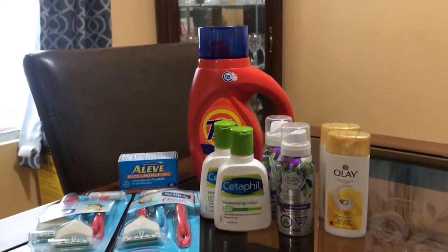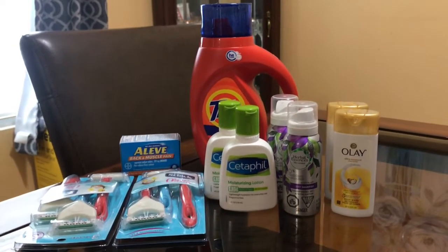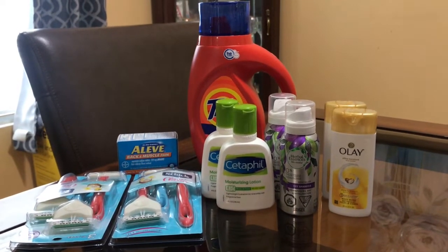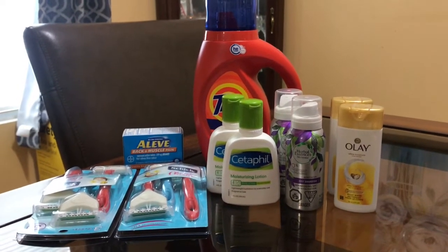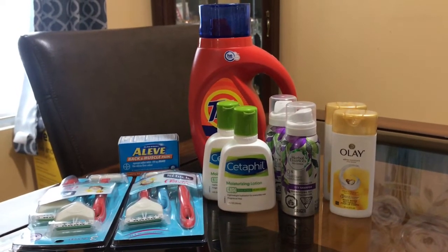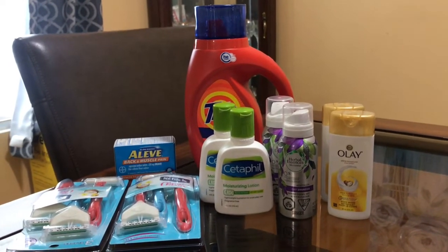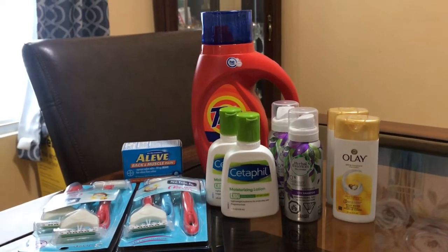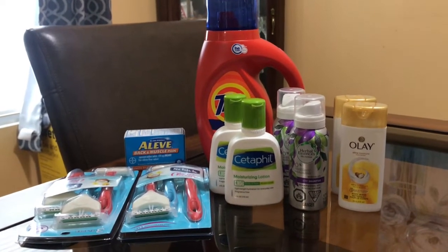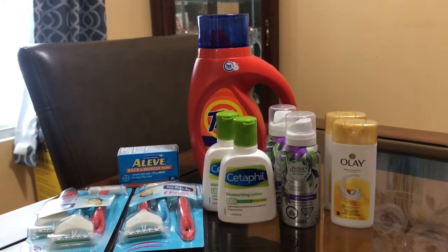Sorry about that — my dog was looking outside. But like I was saying, some of the stores are only accepting one coupon per product. I don't care if that coupon says limit of two — they're only accepting one coupon per product. I don't know if they're doing it in your area, but in my area some stores are starting to do that, so you might want to look out for that.